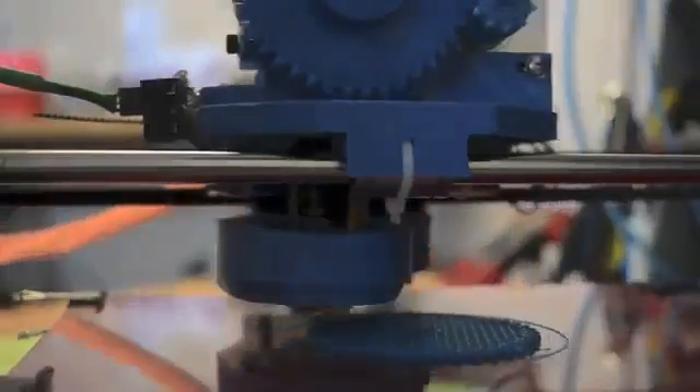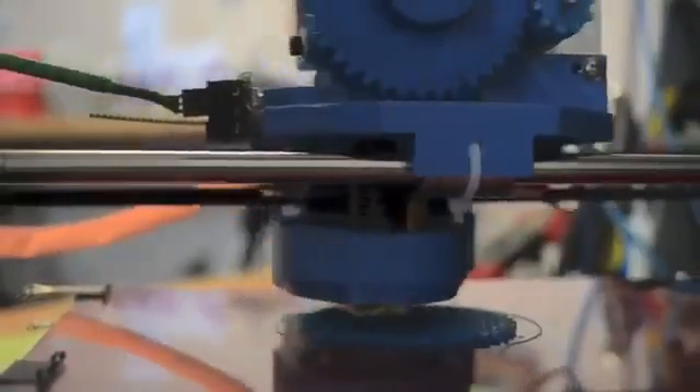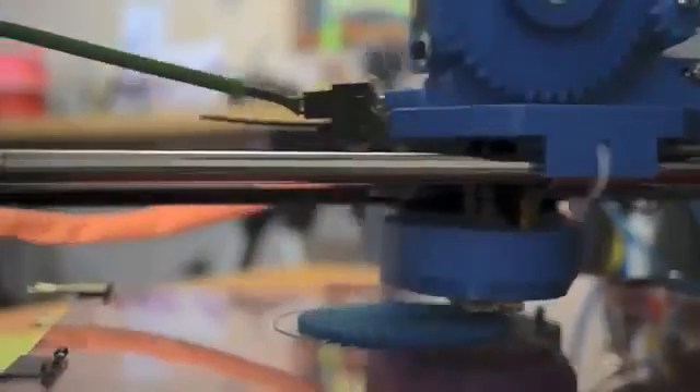This may not look like much, but believe it or not, this may be the wave of the technological future. This here is a 3D printer. 3D printing is a quickly growing field of technology that allows scientists and average citizens the ability to create cheap toys, prosthetic limbs, food, machine parts, and a host of other items that range from useful to essential in everyday life.